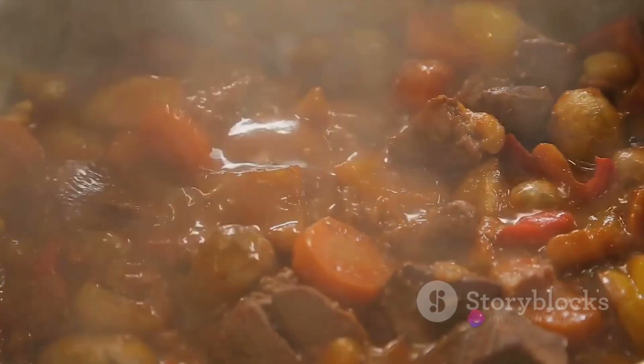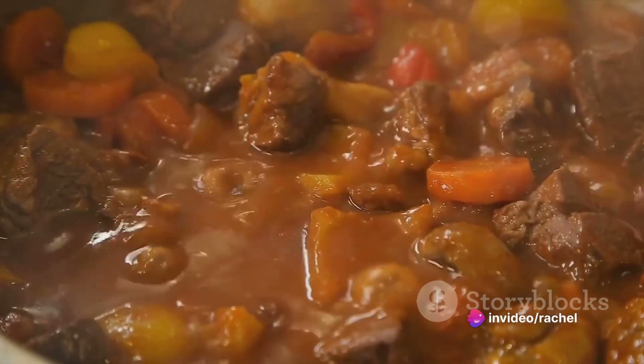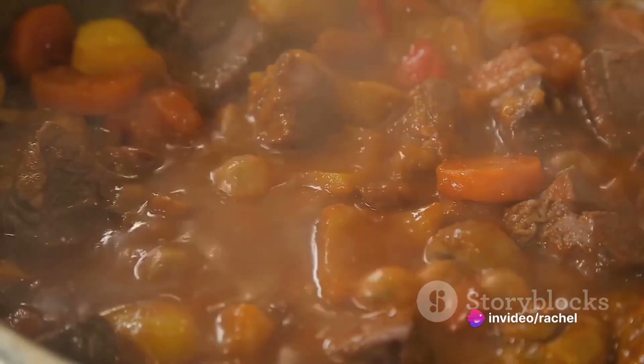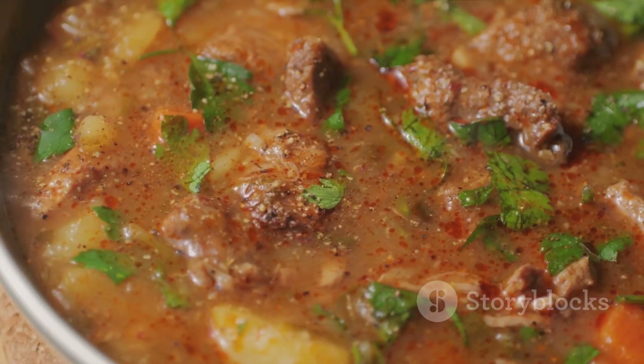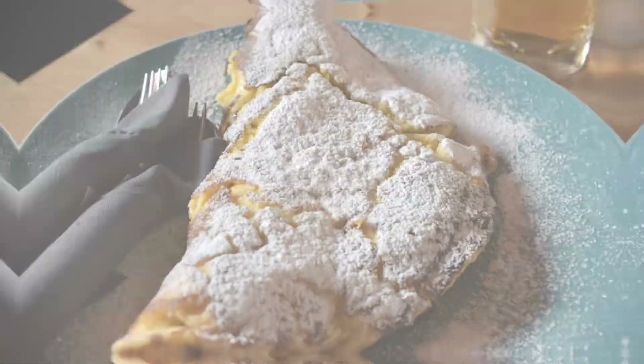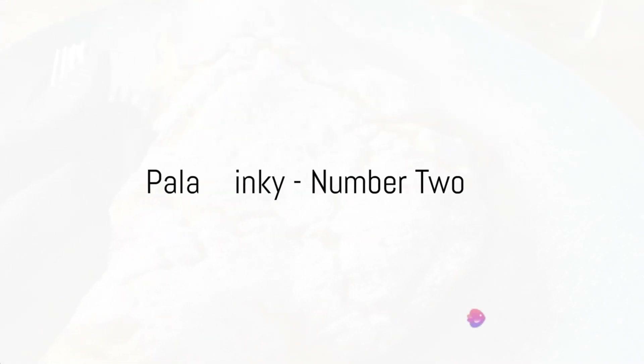Coming in at number 3, we have the iconic Czech goulash. This is no ordinary goulash — the Czech version is a thick, hearty stew, typically made with beef and generously spiced with paprika. Served with bread dumplings, it's a comforting dish that warms you from the inside out.